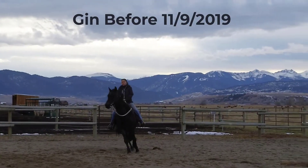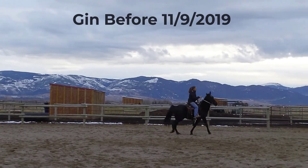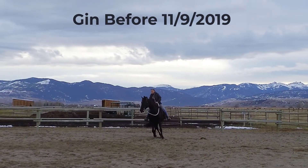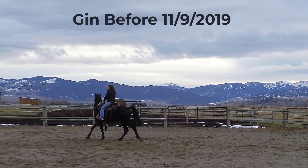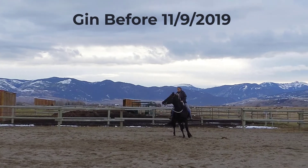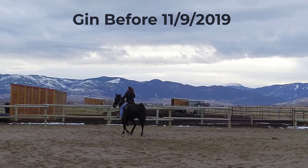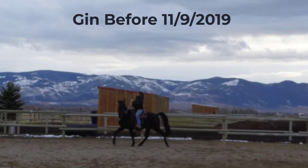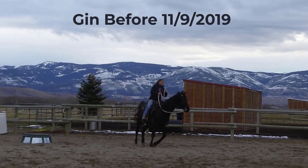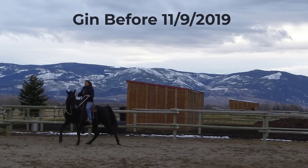Hi everybody. This is Jenny Traynor, and I am just wanting to share a little bit of the transformation of Jin. His name is Blue Jin Delight, and the video that you're watching right now is my first ride that I had on him when I got him in Montana. So he's kind of a speed demon and a bit out of control, and this is just a year and a couple months ago, realistically.